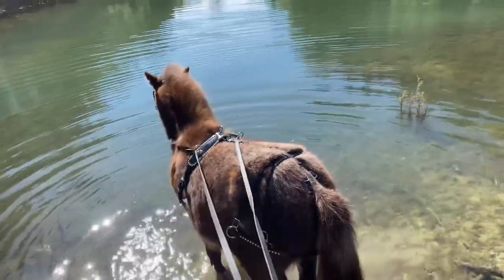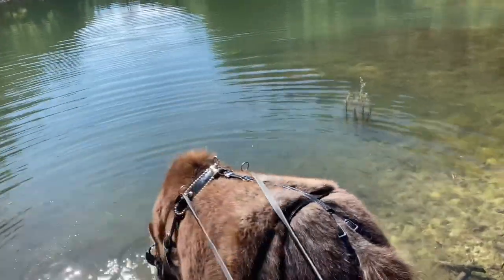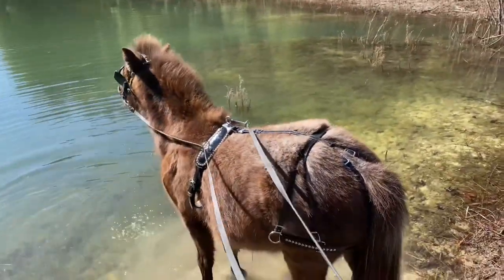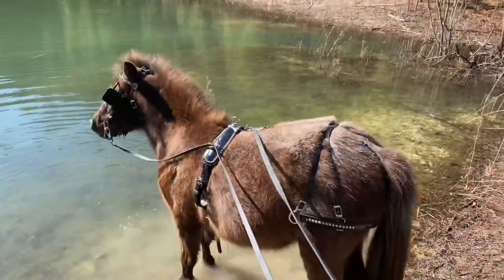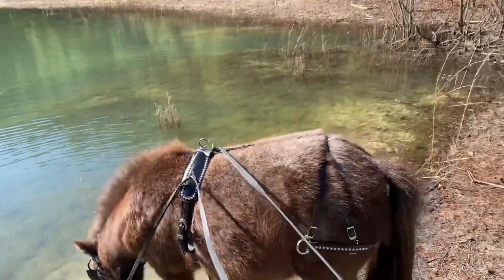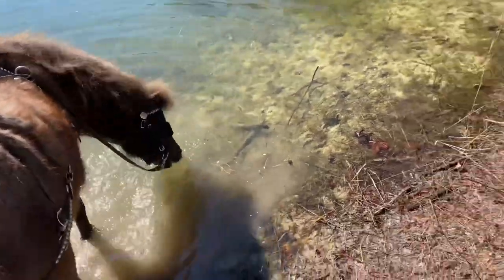Look who decided to go in the pond today. What are you doing, Teddy? He's playing in the water. You like that pond? He likes the pond. He decided he wanted to go in the water.